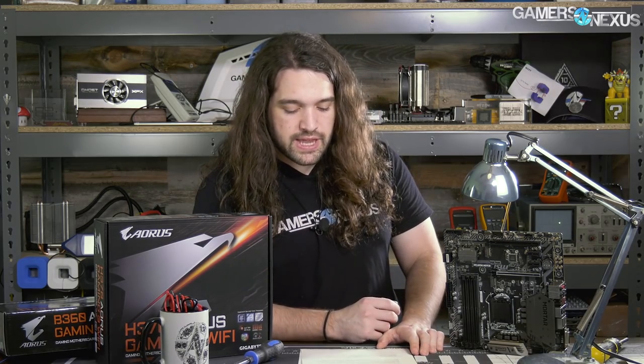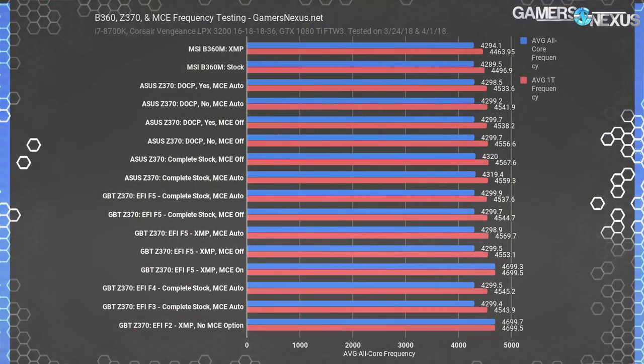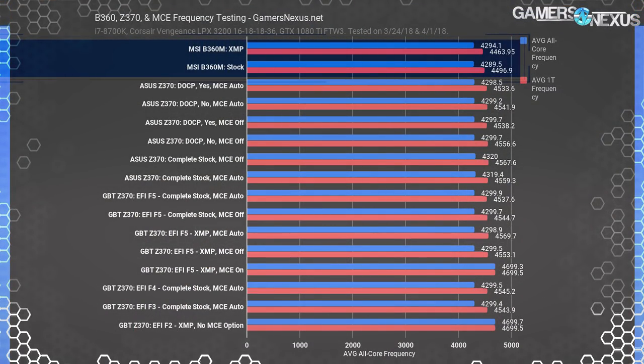Next, looking at frequencies, we can double check that it's running at the frequency it should be. The base clock was about 99.6 MHz for all tests with this board and about 99.5 to 100 on the other boards as well. Frequencies are more or less the same, which is why we can point at memory timings as the primary differentiator in performance.